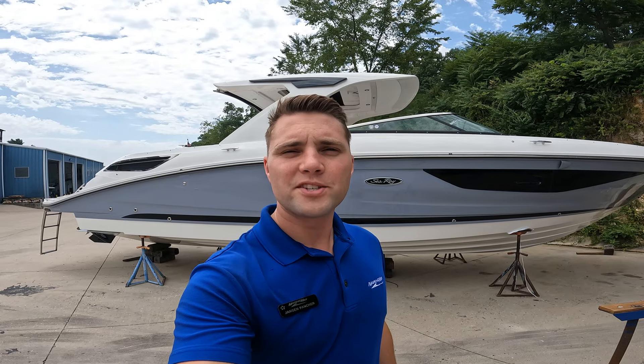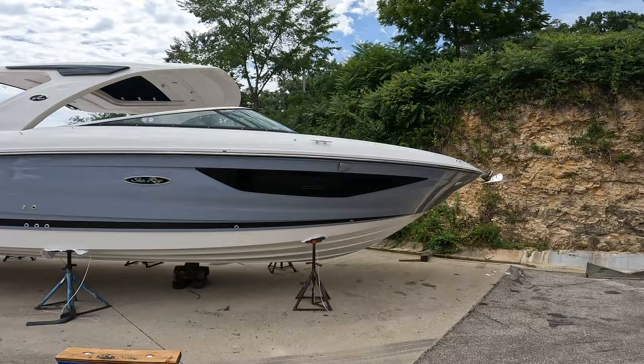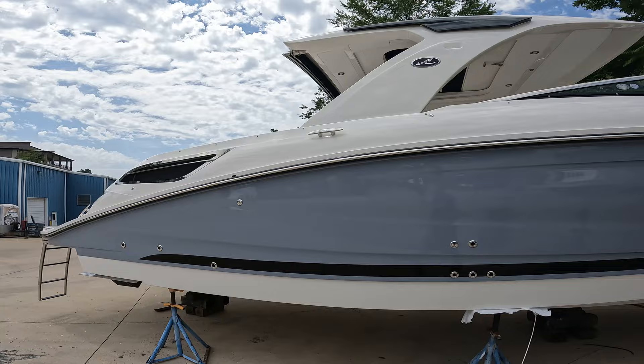Hello ladies and gentlemen. My name is Jansen Fancher with MarineMax Lake of the Ozarks, and I have the privilege of showing you this brand new 2024 Sea Ray 350 SLX. It's a horizon gray with a black gel coat stripe.